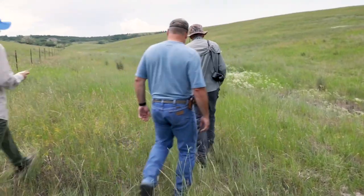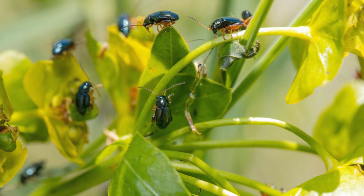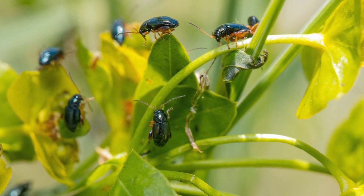Leafy spurge is a big issue, especially in this area. As a landowner, we're managing over 6,000 acres up here around the Glen Herald mine. We have a duty and responsibility to take care of our weeds, which includes leafy spurge, thistle, wormwood, whatever the case may be. We do it for good landowner relations, to appease the county weed control boards, and just to be a good landowner.